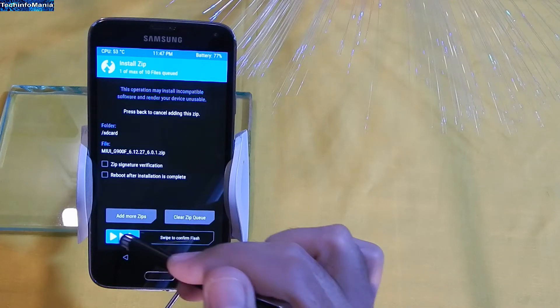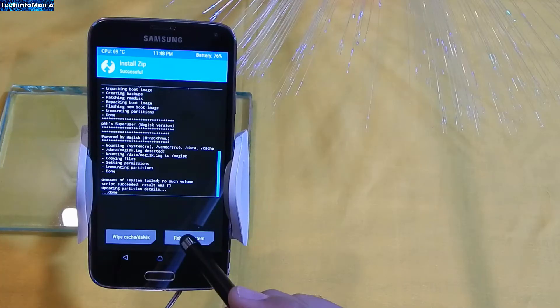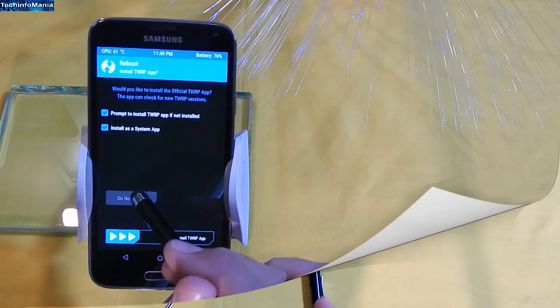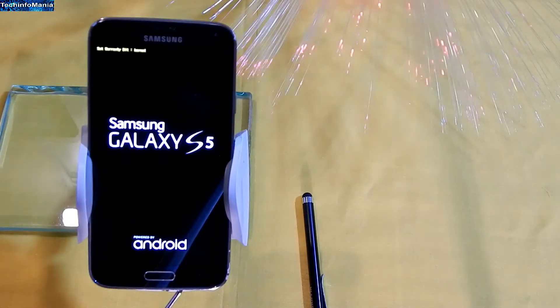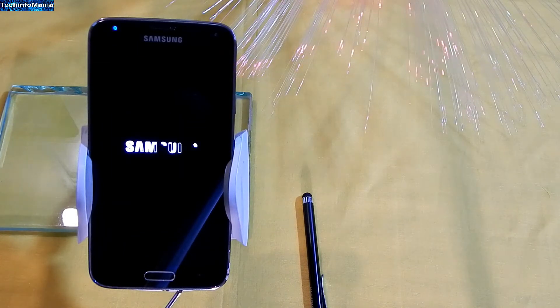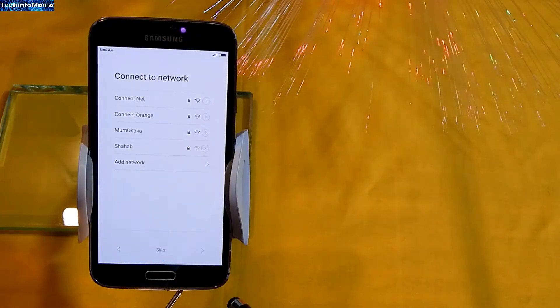Swipe to start flashing. When flashing is finished, just reboot and do not install the Team Win Recovery app. The Galaxy S5 will reboot and start booting the MIUI 6 ROM for the first time — it will take about 8 to 10 minutes. When booting is finally done, complete the setup screen.